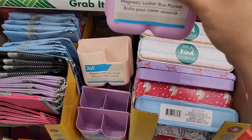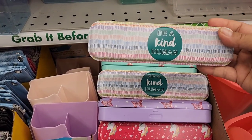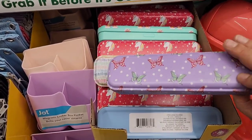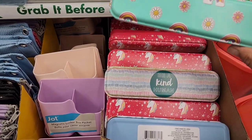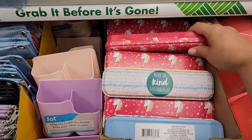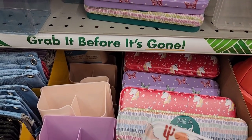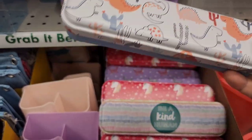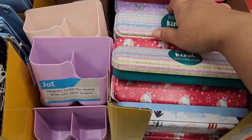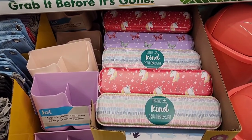They've got their magnetic locker box pockets again — these are very nice. But look at this: they have some new tin pencil holders. We have 'Be Kind Human,' a butterfly pattern, one that matches the other patterns, a really pretty unicorn, and a dinosaur one. How precious. I really do like the butterfly pattern.